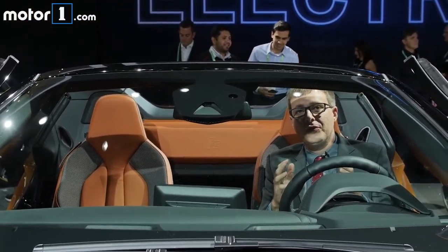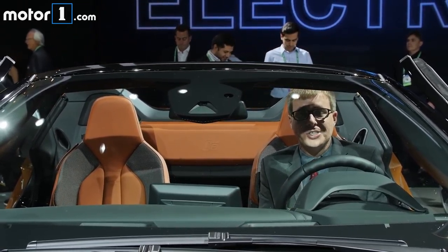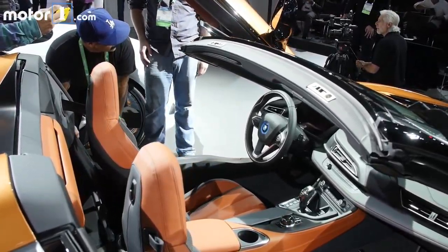When BMW removed the i8's roof they also removed the back seats, but I think any i8 Roadster buyer is going to be fine with that because the back seats in the coupe are pretty tiny after all. And the benefit is that you get all this open-air enjoyment when you're driving down the road.